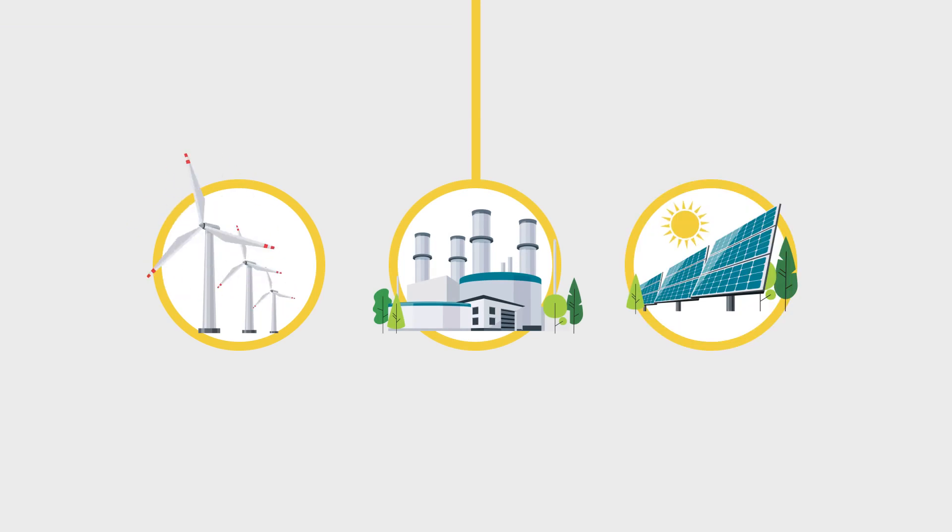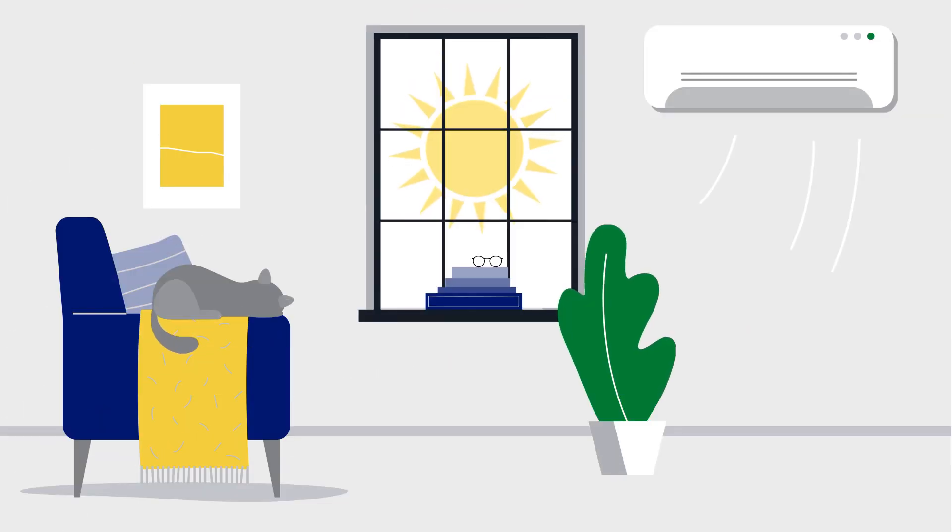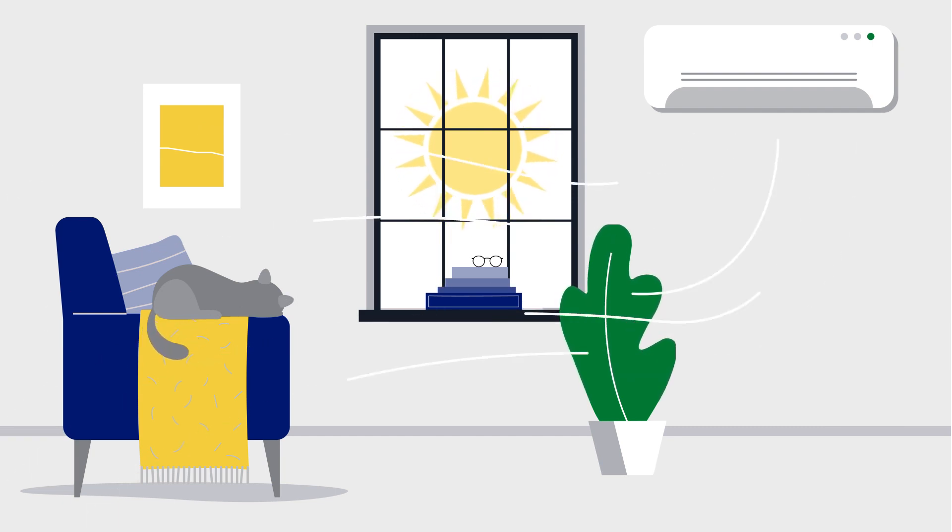Additional demand is shifted to gas-powered plants when renewable generation, such as wind and solar, decreases during the winter months. During a hot summer, increased use of air conditioners drives up electricity demand, which in turn causes prices to increase.